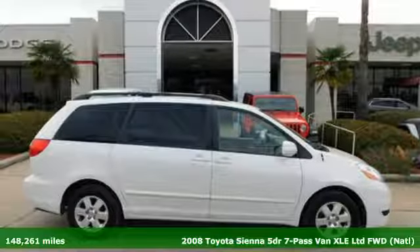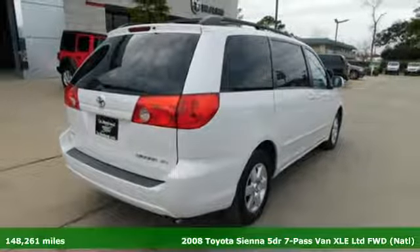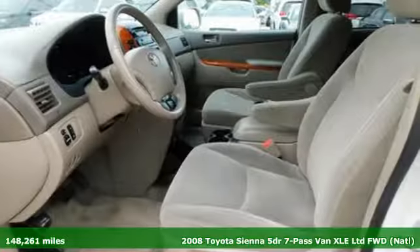It's a 2008 Toyota Sienna. When you're looking for comfort, convenience, and quality, you think Toyota. It's well equipped with the features you need.